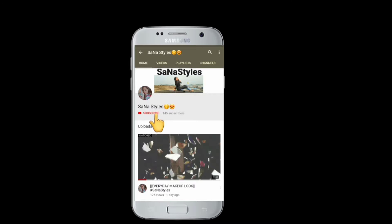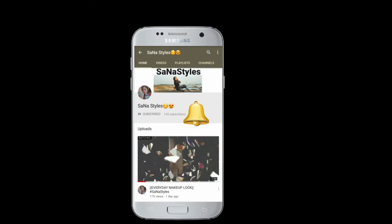Subscribe now and press the bell icon to never miss an update. Hello everyone, welcome back to my channel. Today I am going to share with you a mini Meesho haul — I have ordered some things from Meesho and I want to share what I have purchased. Let's get started.